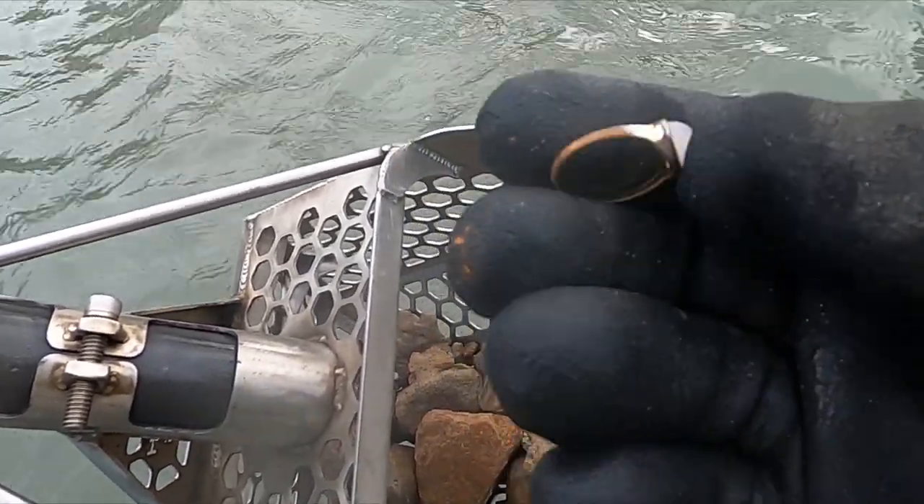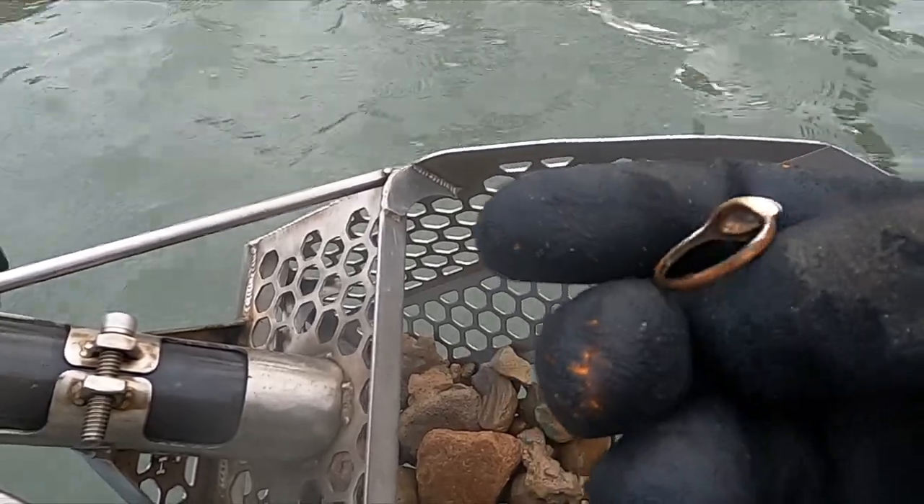I was thinking maybe that could be a silver ring because it was ringing up weird — like 22, 23.